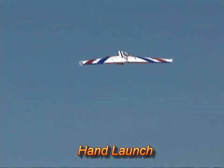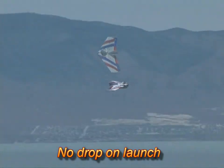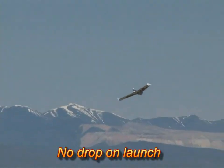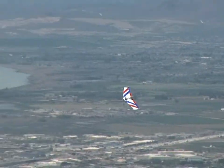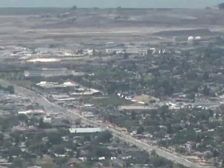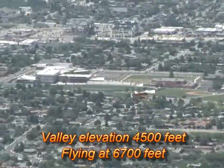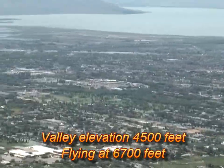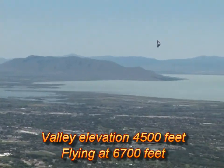About blew my hat off. Flying down over Provo and Orem, Utah. Elevation here is 6,700 feet. Elevation down there is 4,500.